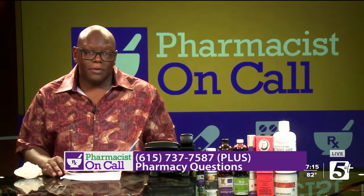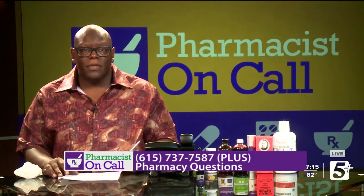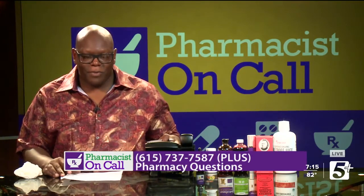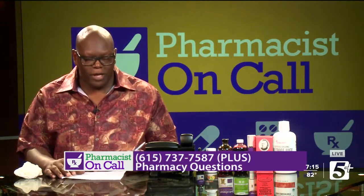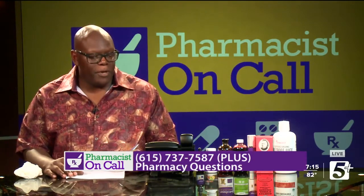Thank you. I am going to check with my doctor and see if I can get those ordered. Absolutely, yes ma'am. Good question, by the way. We'll get into that blood clotting and all of that. Tim, welcome to Pharmacist on Call, may I help you? Yes sir, Tim, may I help you?